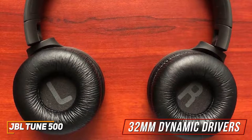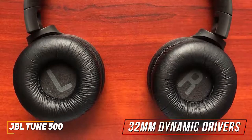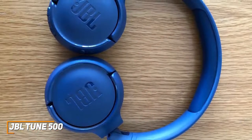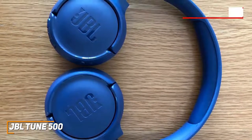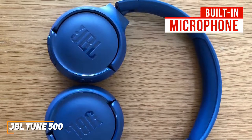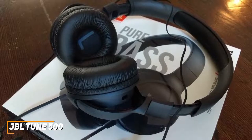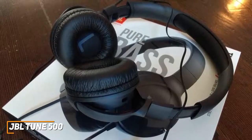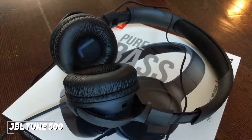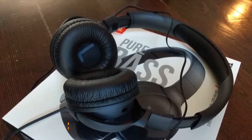The JBL Tune 500 includes intuitive inline controls for playback, calls, and voice commands via Siri or Google. Its 32mm dynamic drivers and JBL's Pure Bass sound signature deliver a bass-heavy sound with a powerful low-end response, reasonably balanced mids, and smooth highs — though they lack the detail of options like the EarFun Air Pro. They can reach an impressive maximum volume for busier environments. The built-in microphone lacks noise cancellation and can sound a bit thin on calls, but it reliably picks up voice commands. These are ideal for bass-heavy genres like hip-hop.